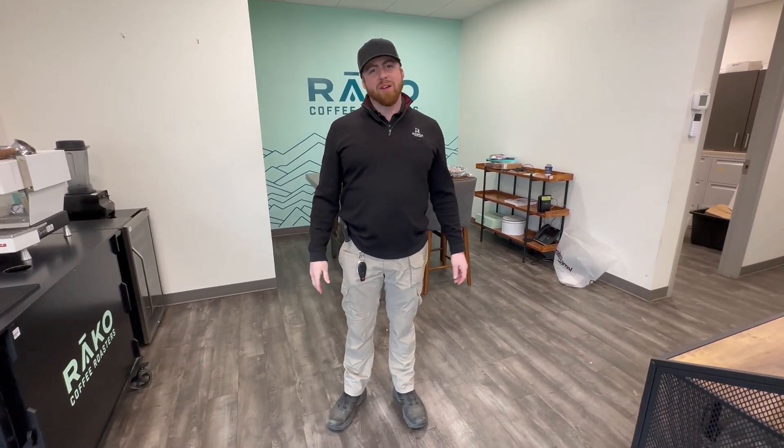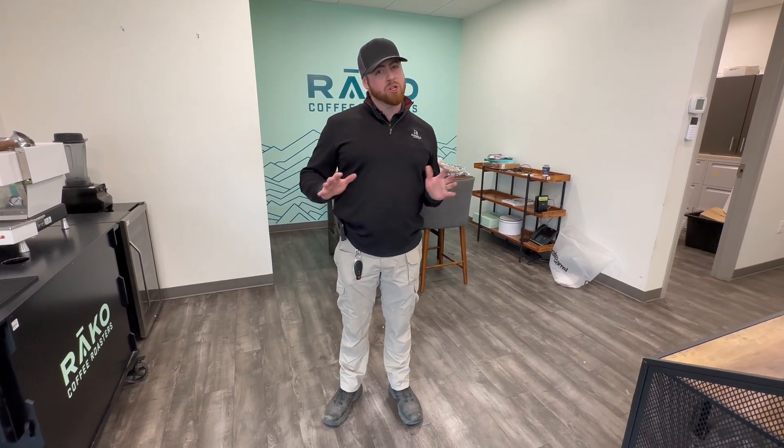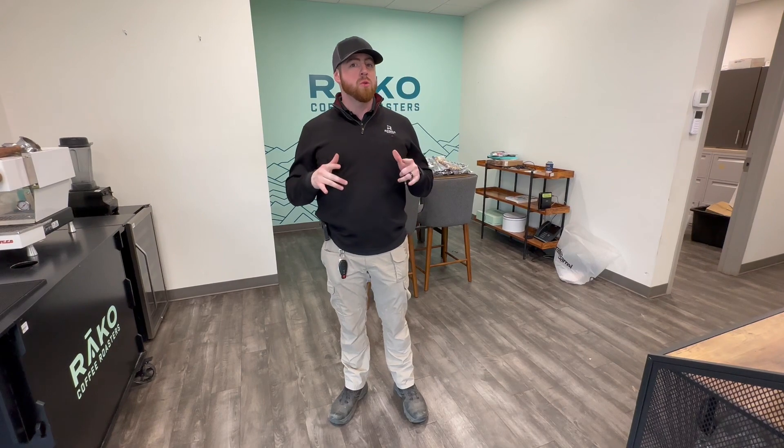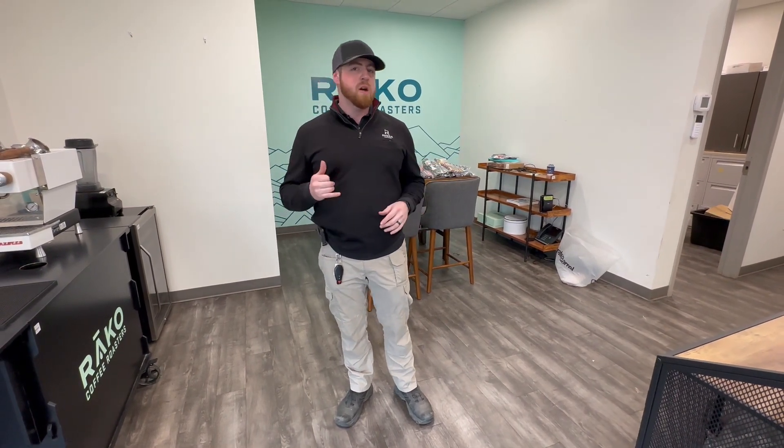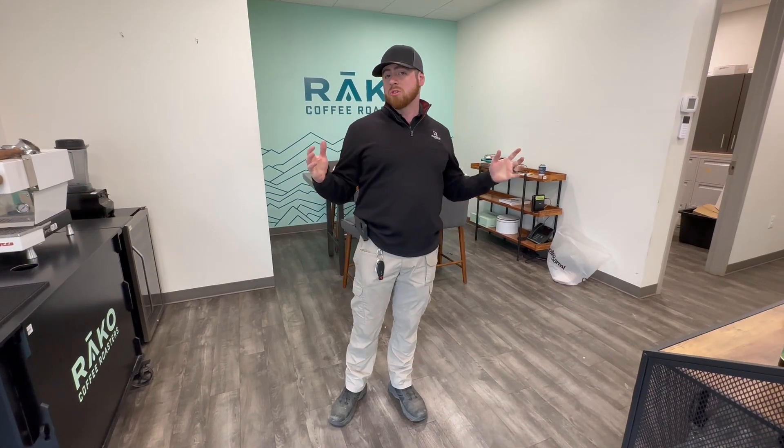Hey everybody, Tom Casey with Rastor Soctions here. We're in Lorton, Virginia today at a coffee brewer slash coffee roaster, and we are coming to you with a huge sale. We've got a ton of espresso machines, coffee grinders, coffee makers, and large coffee roasters.